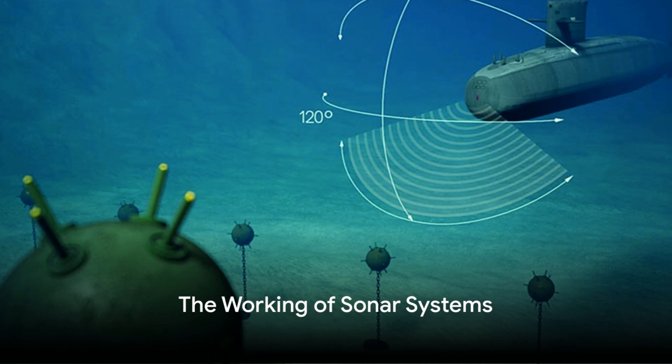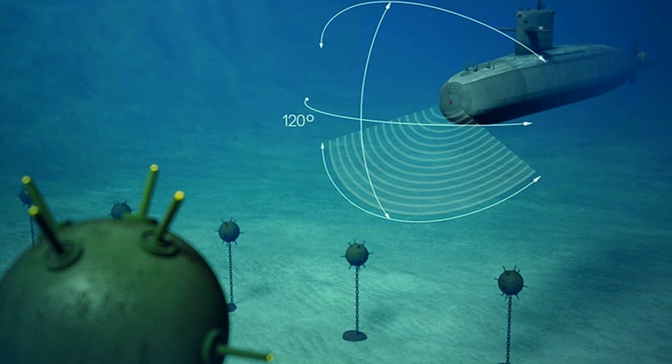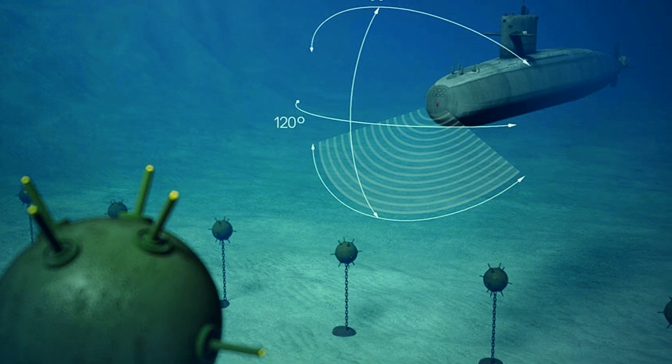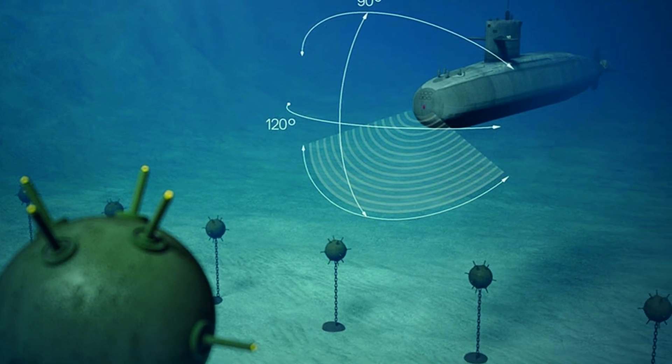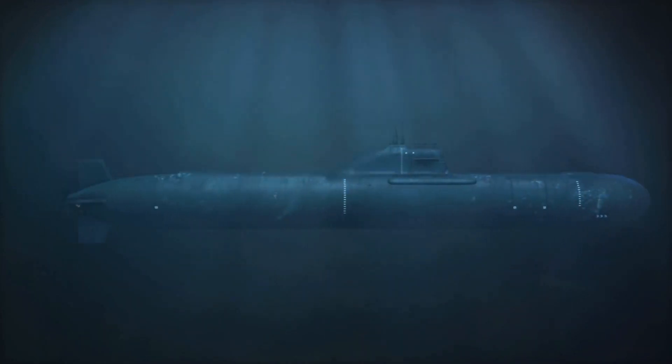The sonar systems are the eyes and ears of a submarine and their function is vital for the vessel's operation. Imagine you're in a pitch-black room and you can't see anything — you'd have to rely on your other senses to navigate, right? Well it's similar for submarines in the deep dark ocean, except their primary sense is sound, thanks to sonar systems.